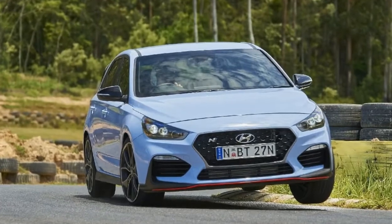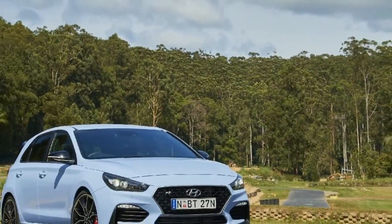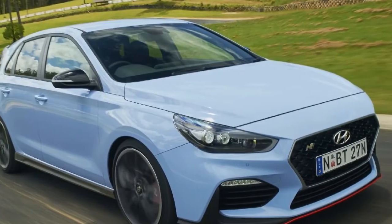2018 Hyundai i30N Track Review. The best car Hyundai has ever made is in serious contention to be the king of hot hatches. Meet the Hyundai i30N.